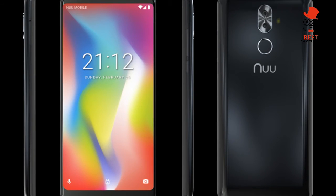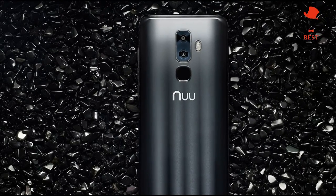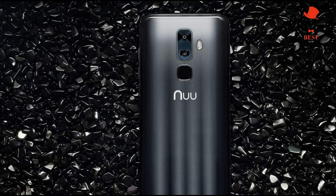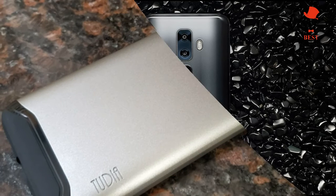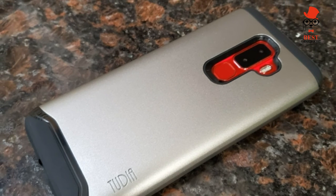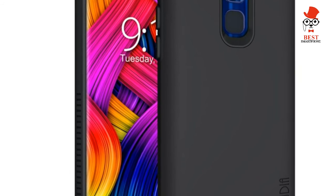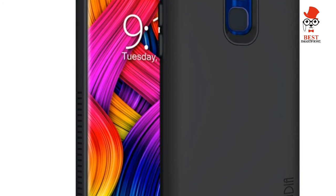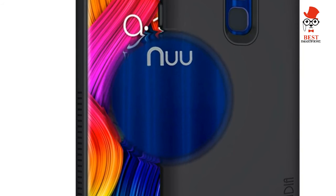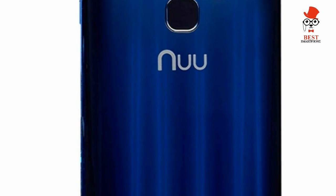New Mobile G3 specs: Price $199. OS: Android 7.1.1 Nougat. Screen: 5.7 inches, 1440 by 720 LCD. CPU: MediaTek Helio P25. RAM: 4 gigabytes. Storage: 64 gigabytes with microSD slot up to 128 gigabytes. Rear camera: dual 13MP f/2.0 and 5MP. Front camera: 13MP.